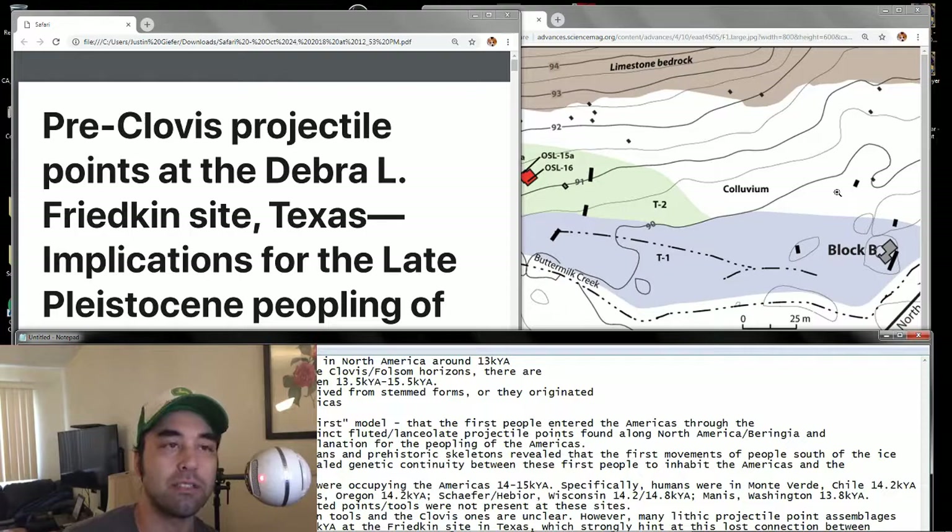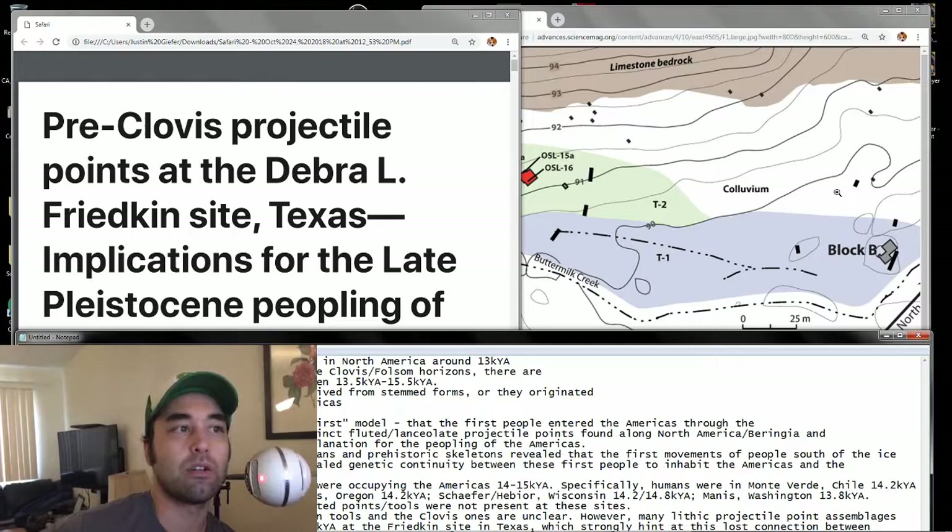But there's this site now in Texas called the Deborah L. Friedkin site, which I'll show you guys the map in a second. They found some stuff below the Clovis sediment layer, basically.